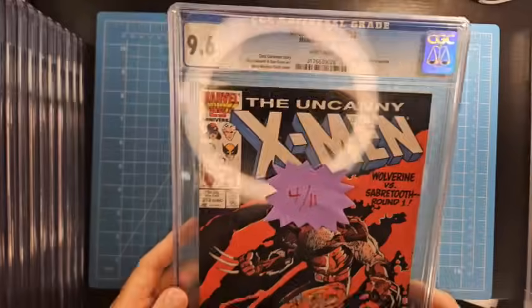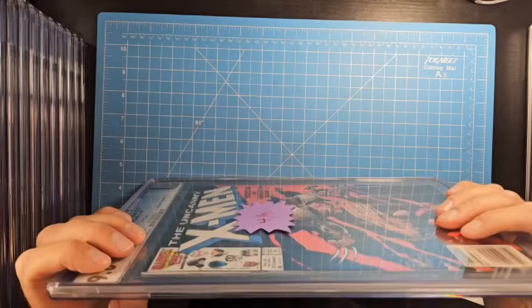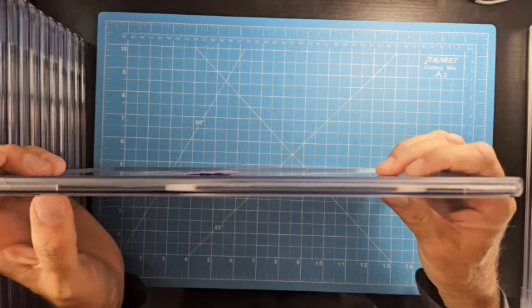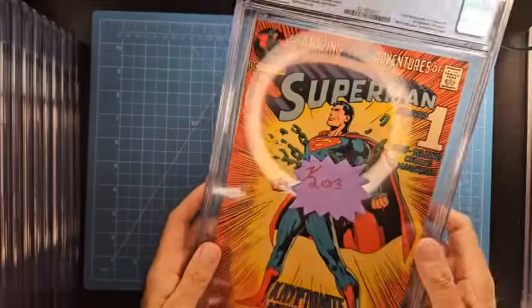This is 2011 — the slabs are still the same design. This one looks good, nice and flat all the way through. No issues at all in 2011, at least on this particular book.